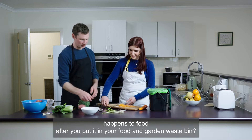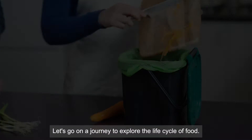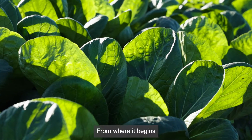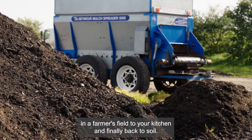Have you ever wondered what happens to food after you put it in your food and garden waste bin? Let's go on a journey to explore the life cycle of food, from where it begins in a farmer's field, to your kitchen and finally back to soil.